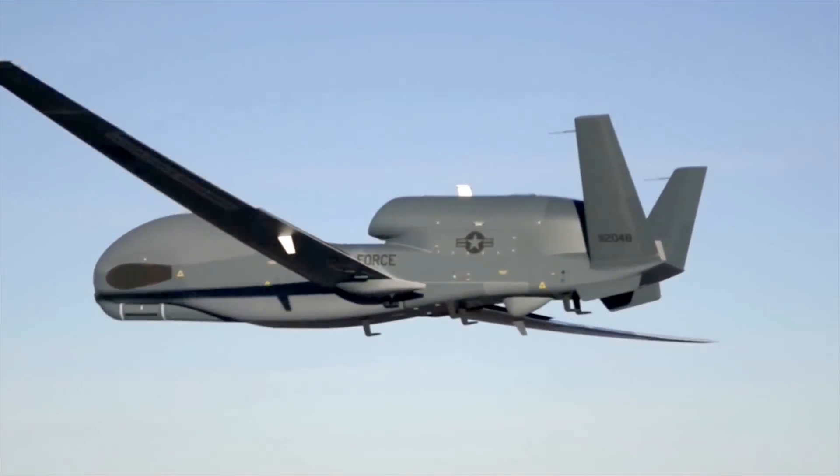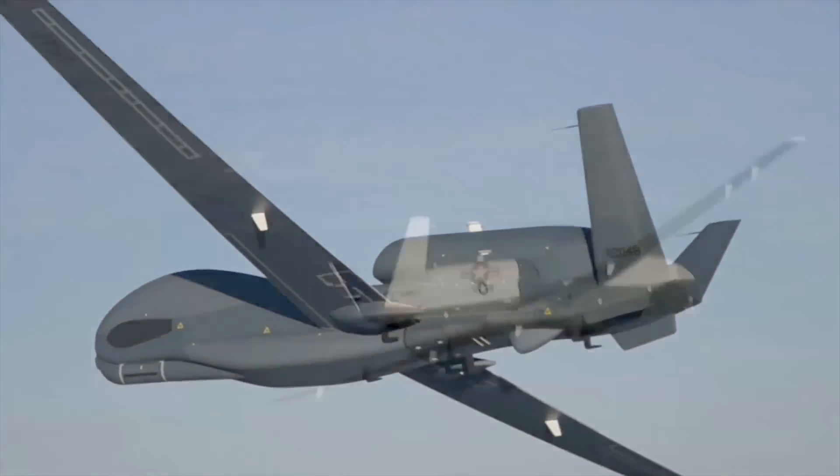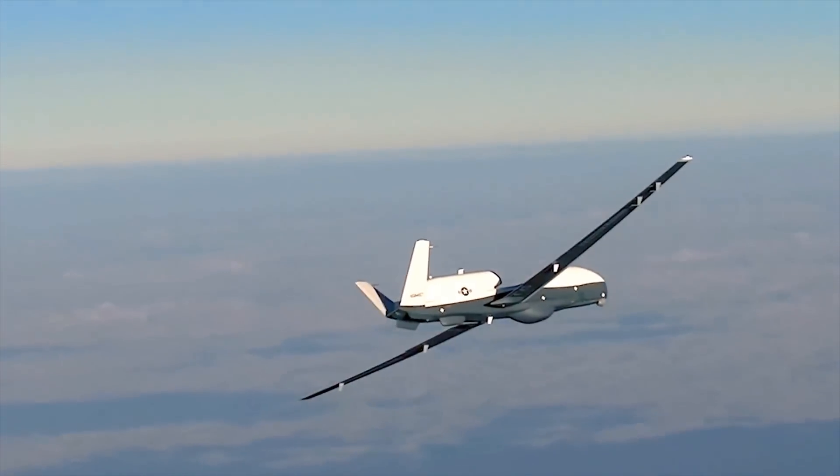Based on Global Hawk, the United States Air Force's combat-proven unmanned aircraft system, Triton was developed by the U.S. Navy to meet demanding maritime surveillance requirements.